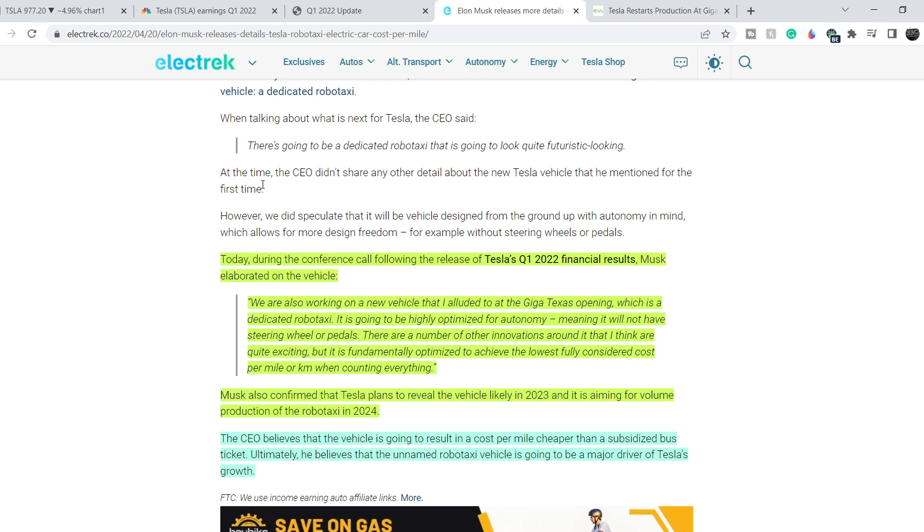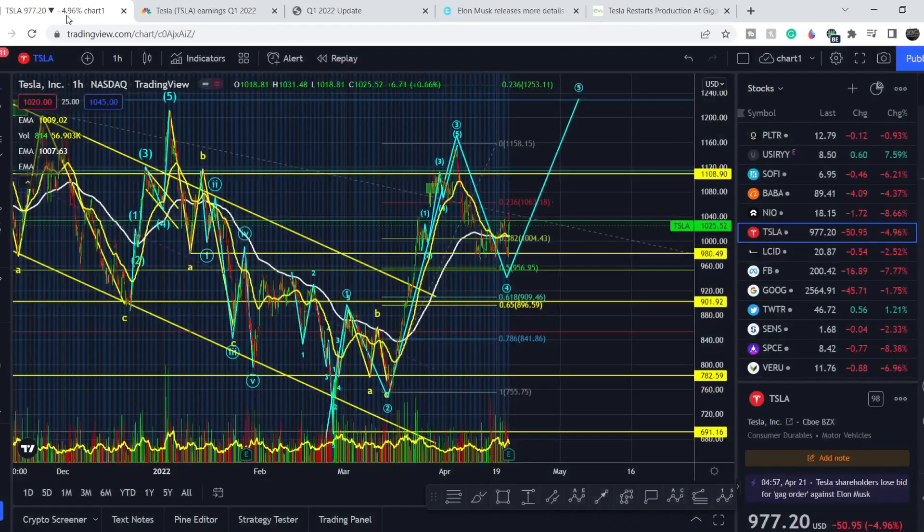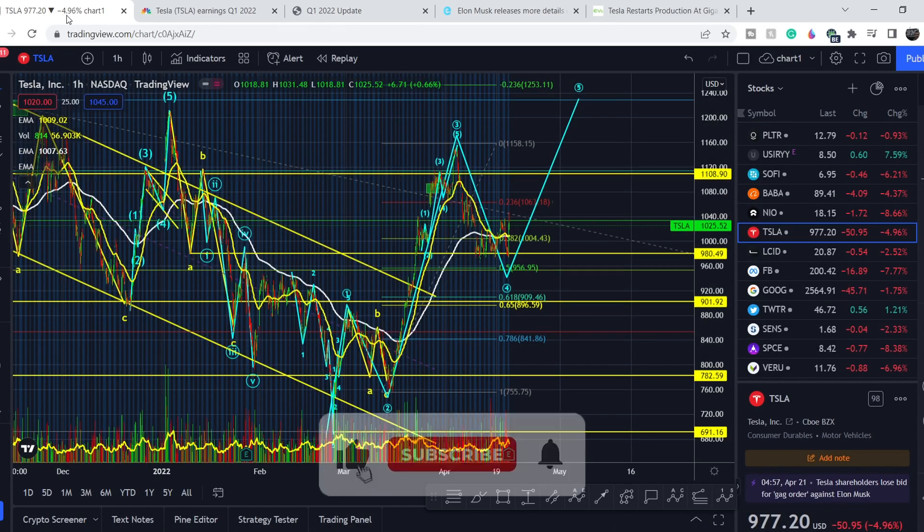The CEO believes the vehicle will result in a cost per mile cheaper than a subsidized bus ticket. He believes the robot taxi is going to be a major driver of Tesla's growth, and in my opinion this is the real bombshell. Now let's continue with the technical analysis.